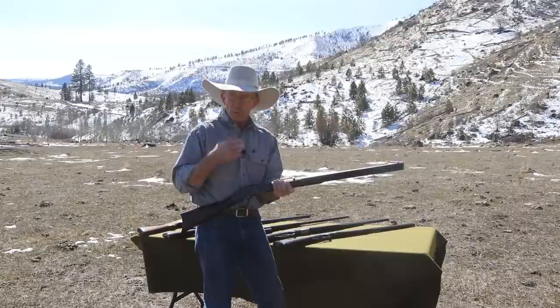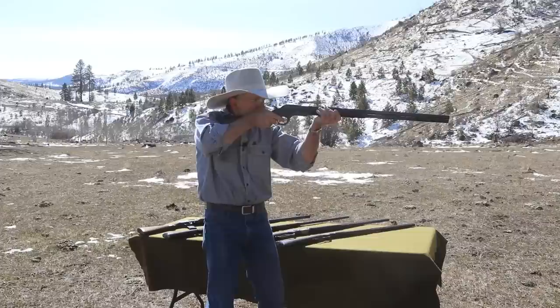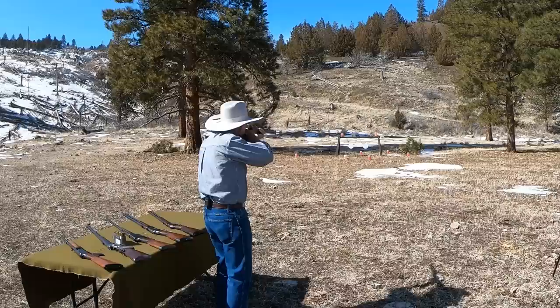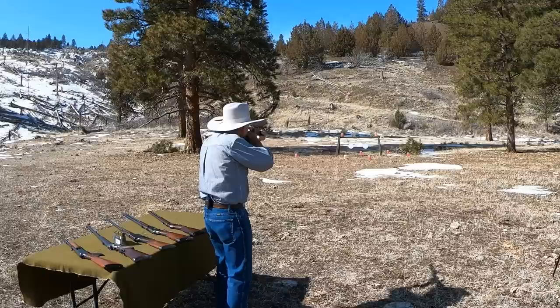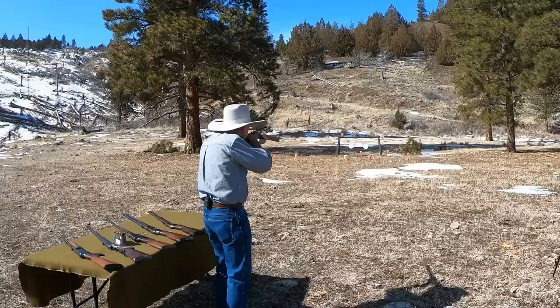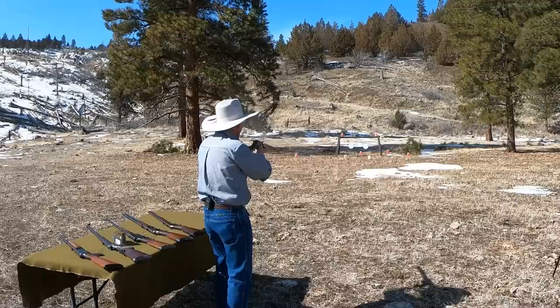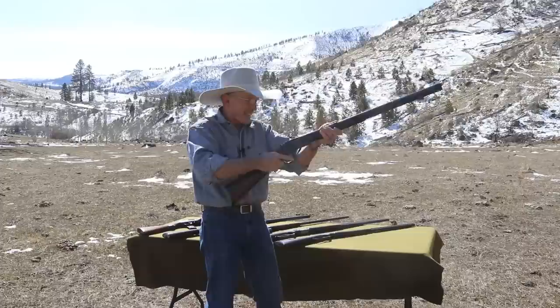We've got a couple of smokeless-powder-era rifles and we'll be shooting smokeless through them. I'm going to put it on steel first just to see where it is. That front sight's pretty low, so I'm thinking it's probably going to shoot kind of high. Wow, real high — it could clear over the top. Let's shoot even a little lower. That hit right in the middle of the target, so that's just about right holding under. We poked a hole right through a jug. I'm still shooting a little high. That's a great old rifle — we're going to have to find a little taller front sight for that one, though, obviously.